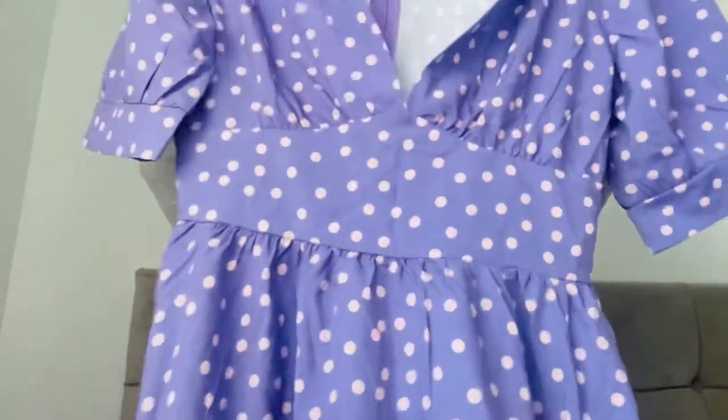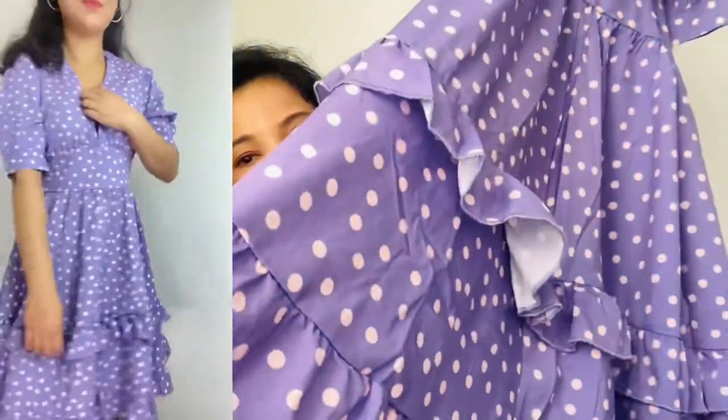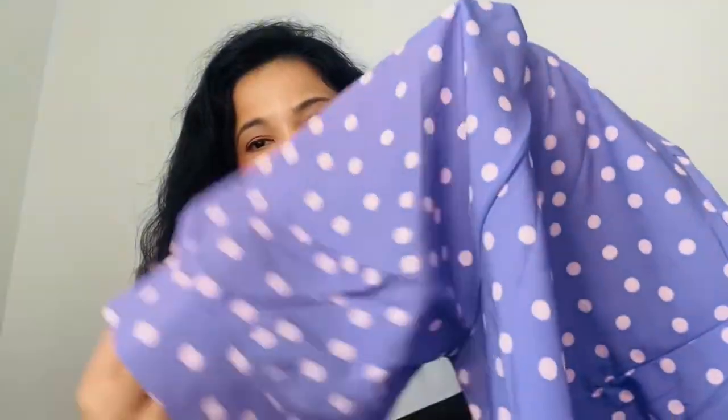Another one I bought is this cute dress — it's a polka dot, lilac in color. I really wanted this one because I love this polka dot dress. As you can see from the video it fits me really well. It has a zipper on the back, and the back is normal. It's small in size and it's got puffy sleeves.